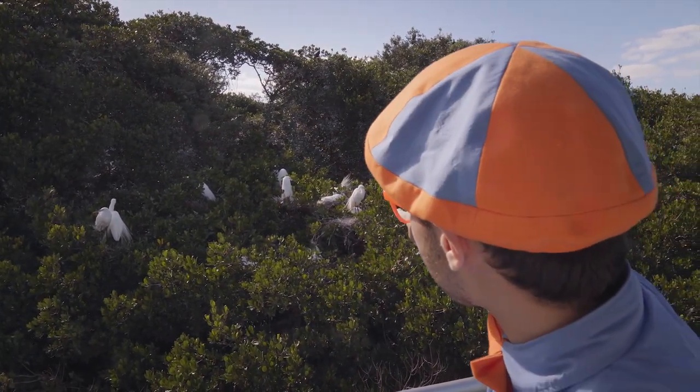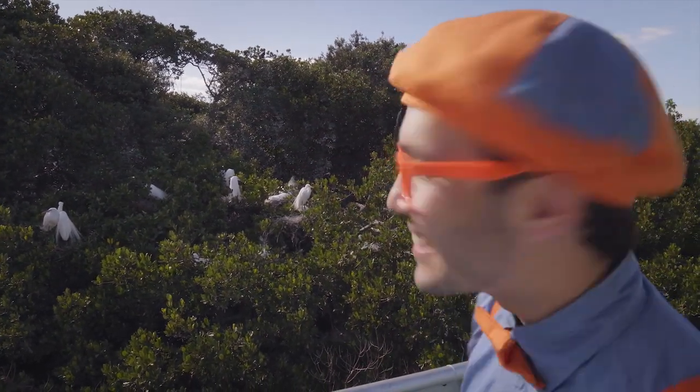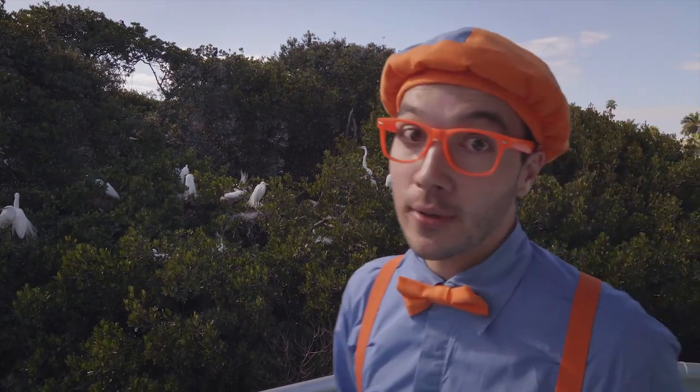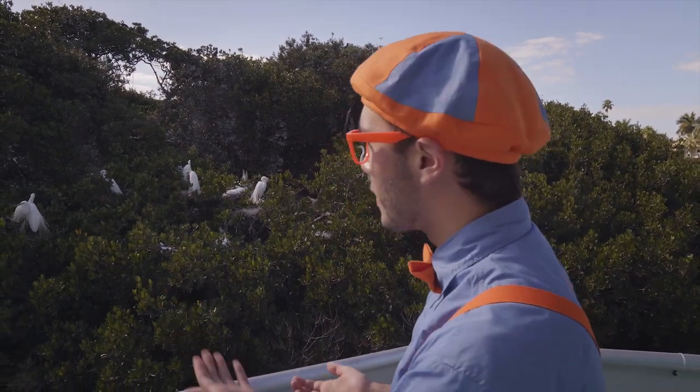It's a little baby egret — he's sitting just under his mama. This bird island is really cool. Not only are there roseate spoonbills and egrets, there are also pelicans — keep your eyes open, maybe we can spot one.